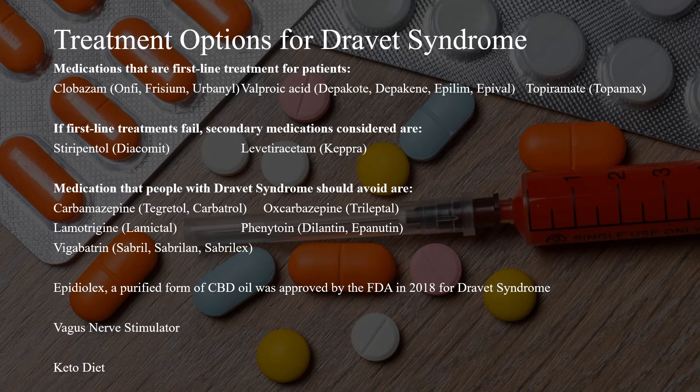According to the University of California San Francisco, medication is prescribed beginning with what has worked for most patients. Medications that are first-line treatments are clobazam, valproic acid, and topiramate. If first-line treatments fail, stiripentol and levetiracetam are used. Medications that people with Dravitz syndrome should avoid are carbamazepine, oxcarbazepine, lamotrigine, phenytoin, and vigabatrin.